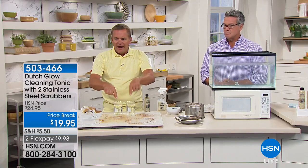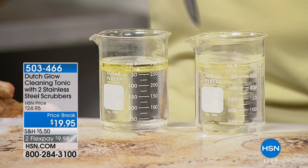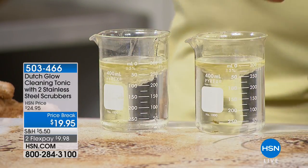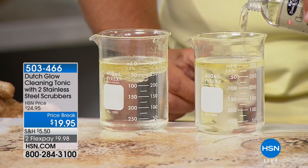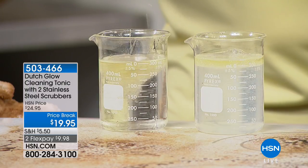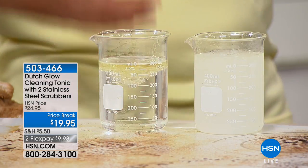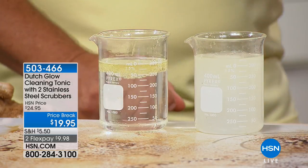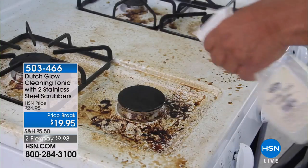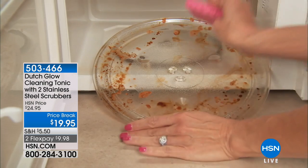Here's the demonstration: two beakers of water with cooking oil on top — water and oil don't mix. I'll pour about half an ounce of Dutch Glow concentrate into one of them. Watch: the one without Dutch Glow, they separate. The one with Dutch Glow — you can see how it emulsifies and breaks down, completely dissolving the oil and grease. That's what chemicals do, which is why people resort to them — but the same powerful cleaning compounds found in citrus do the same thing.